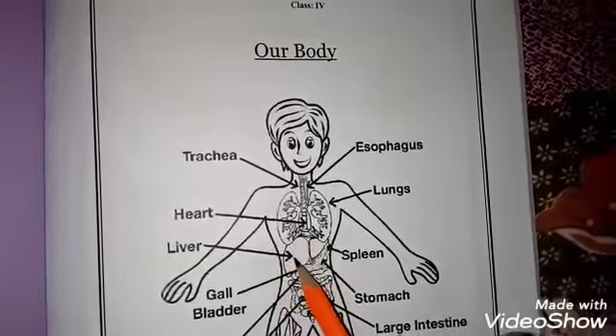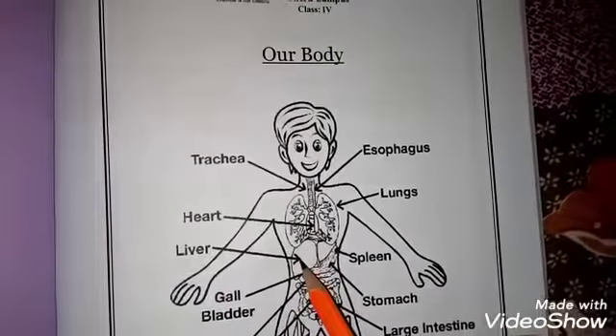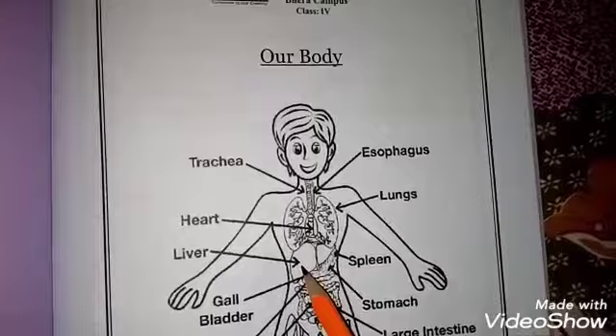Next is the liver. What does it do? The liver produces blood and also produces our bile.